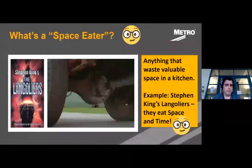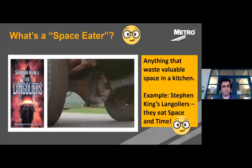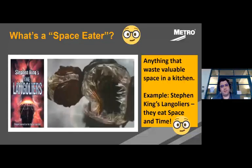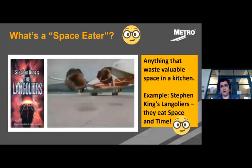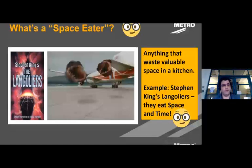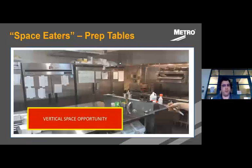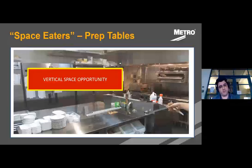Before we get there, let's talk about something we're calling space eaters. In 1995, Stephen King's book 'The Langoliers' was turned into a movie — an airplane went through a rift in space and time, and there were monsters that literally ate space and time. The idea is that there are things in your kitchen that literally eat space, wasting space you could be using for productivity. In most center lines, it's usually two to four tables in that center prep line, but there's all that vertical space above those prep tables with no planning to use it.